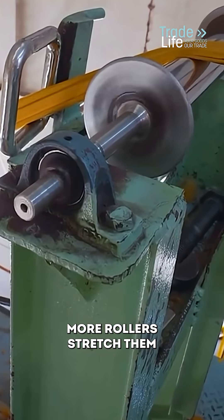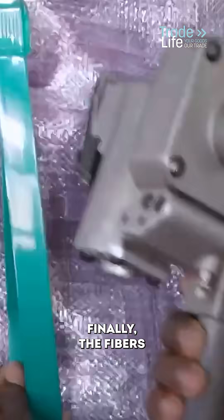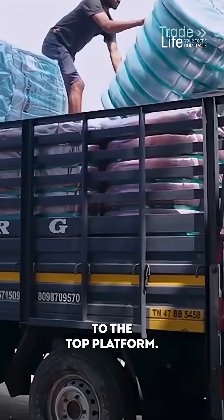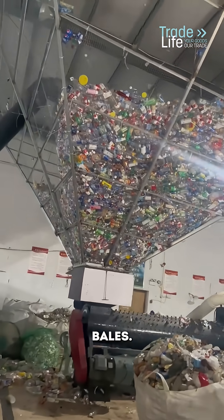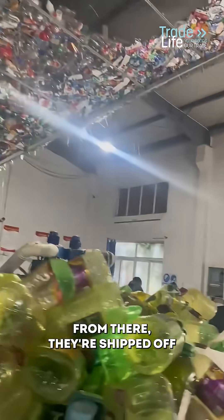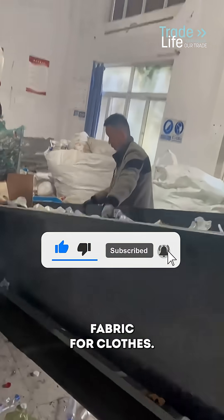More rollers stretch them even longer — up to four times their original length. Finally, the fibers head up to the top platform, get chopped down to size, compressed, and packed into bales. From there they're shipped off to another factory where this recycled plastic will eventually become fabric for clothes.